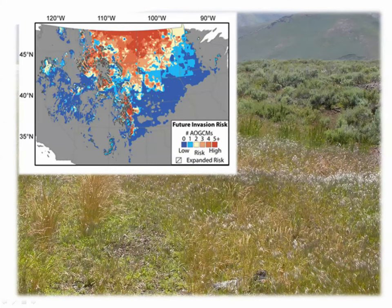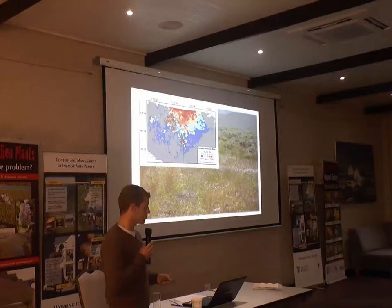Another really well-known international example is Bromus in the States. It has invaded sagebrush steppe all across the mid-west and it's really a massive problem over there.